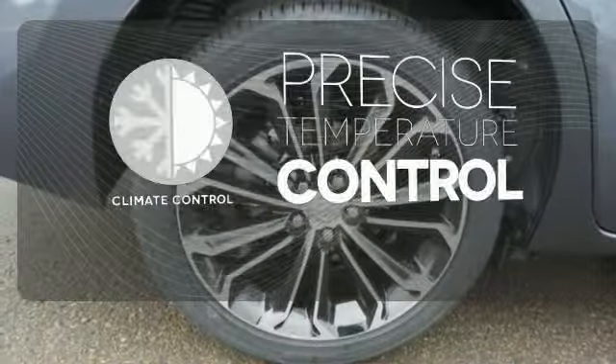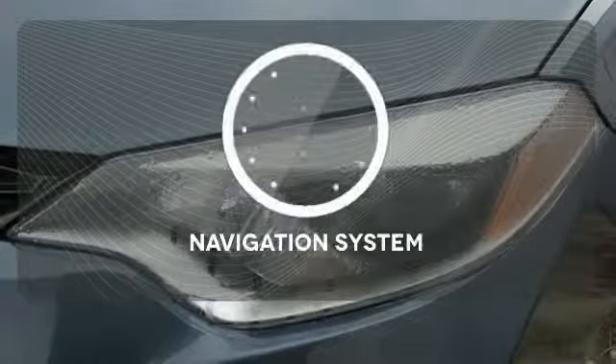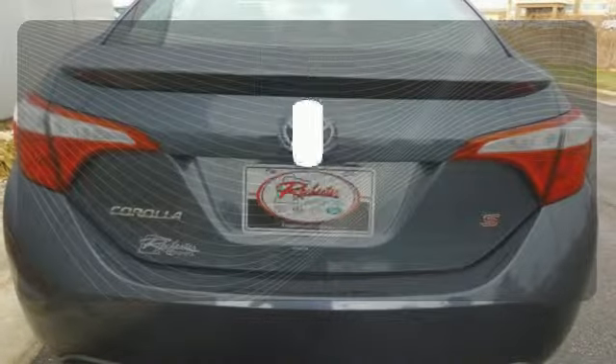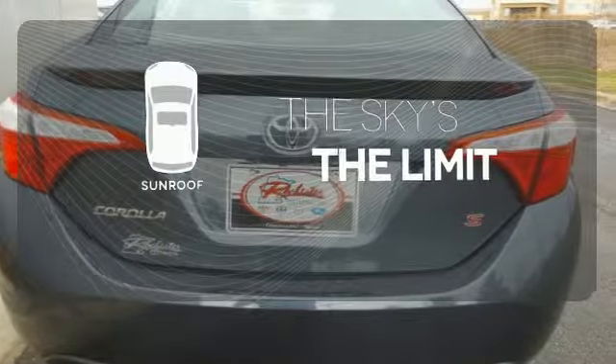Select the perfect temperature with the Climate Control. It comes with a navigation system to easily guide you to your destination. Get your daily vitamin D by opening up the sunroof.